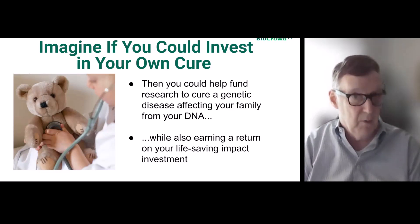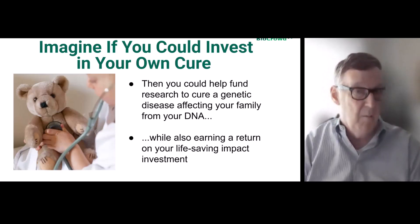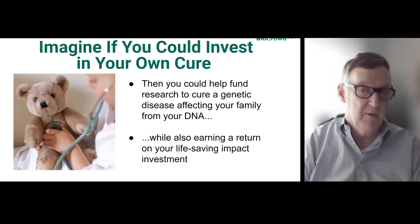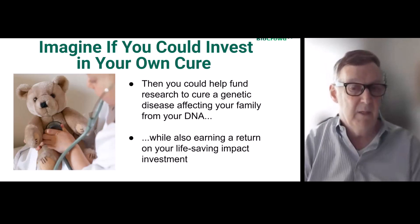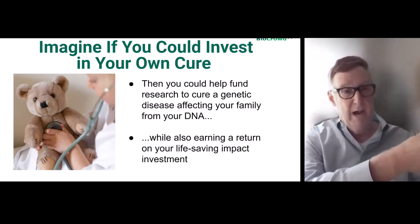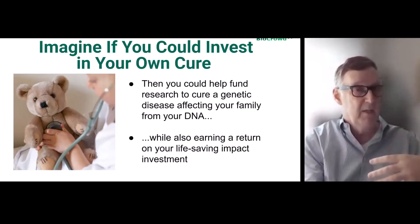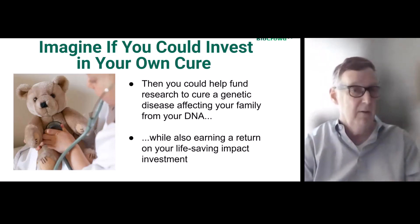On the consumer side, imagine if you could invest in your own cure — funding research for a genetic disease affecting you or your family from your DNA, while also earning a return on that life-saving impact investment. You get your DNA, find out you have a health risk like pancreatic cancer, and then enter a DAO structured like an ETF, directing funding within that disease area. You can help launch that with our tools, participate, and find others who share that focus.